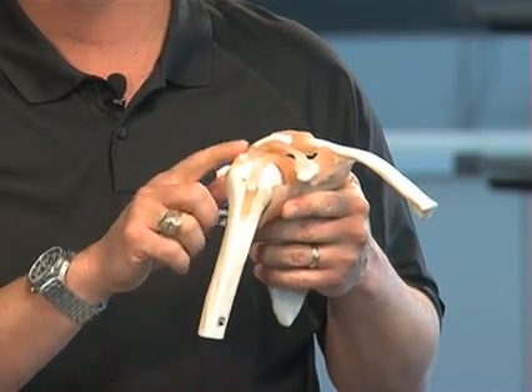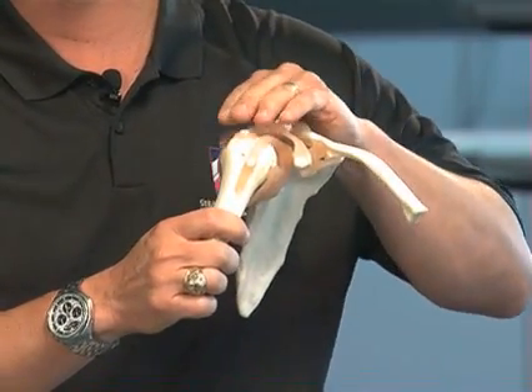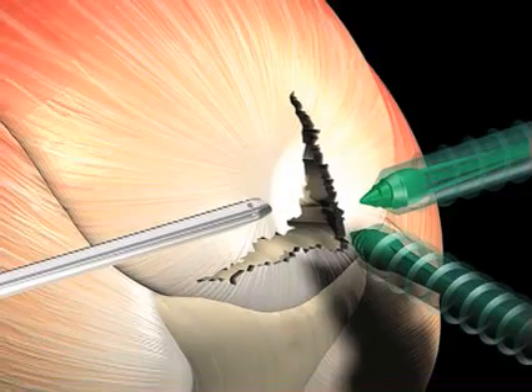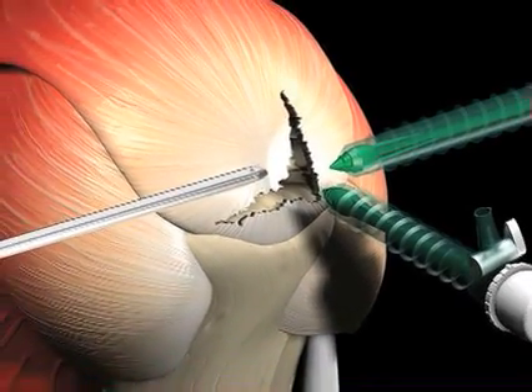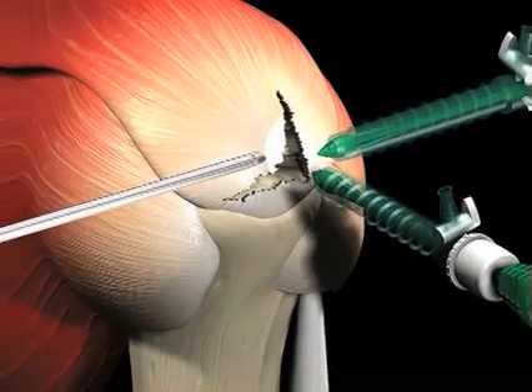We then move on to the rotator cuff. The rotator cuff are a series of muscles over the top of the shoulder and they are often pulled off. The goal of surgery is to put them back where they belong, in a tension-free environment to promote good healing.